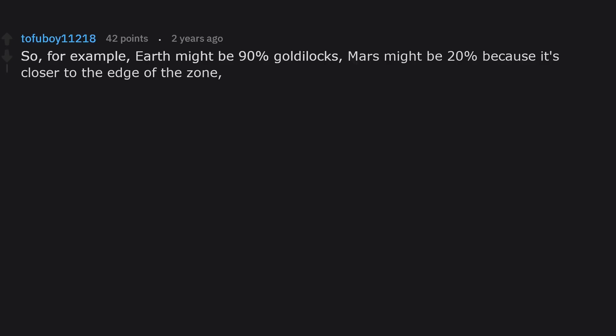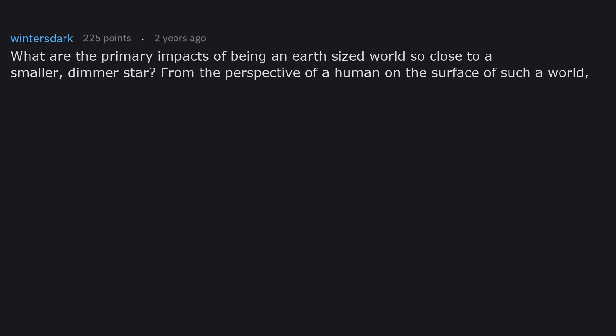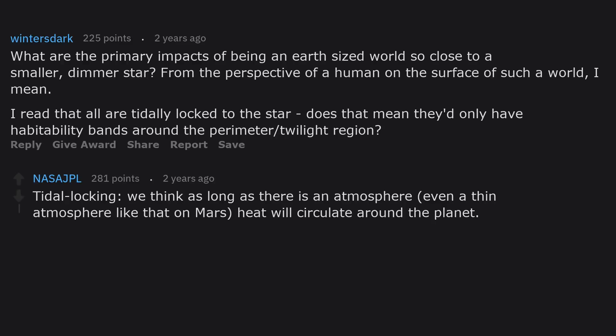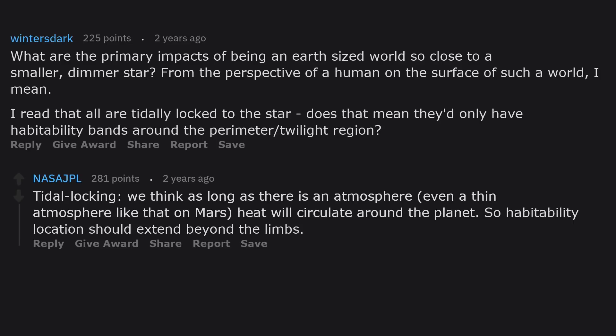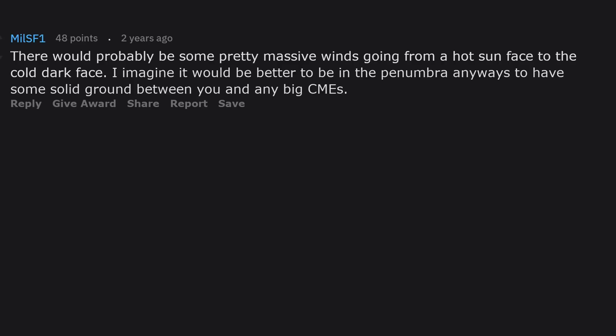What are the primary impacts of being an Earth-sized world so close to a smaller, dimmer star? All are tidally locked to the star — does that mean they'd only have habitability around the perimeter or twilight region? Tidal locking — we think as long as there is an atmosphere, even one like Mars, heat will circulate around the planet, so habitability should extend beyond the limbs. There would probably be some massive winds going from the hot sun-facing side to the cold dark side.